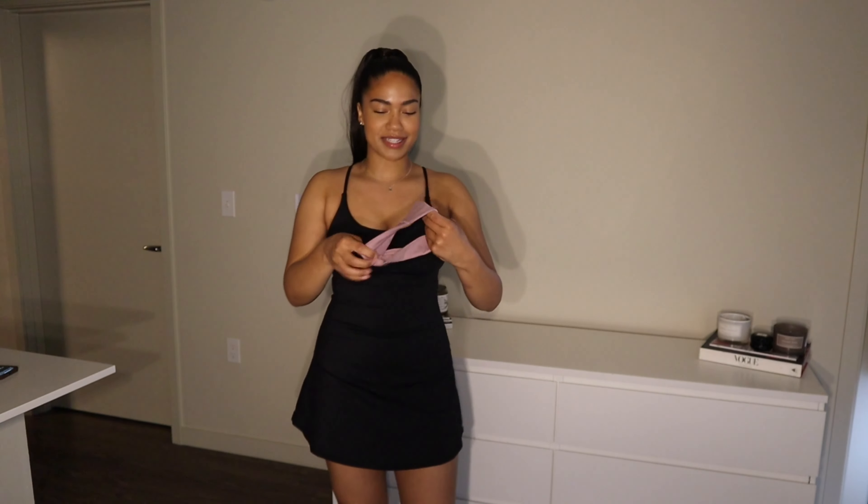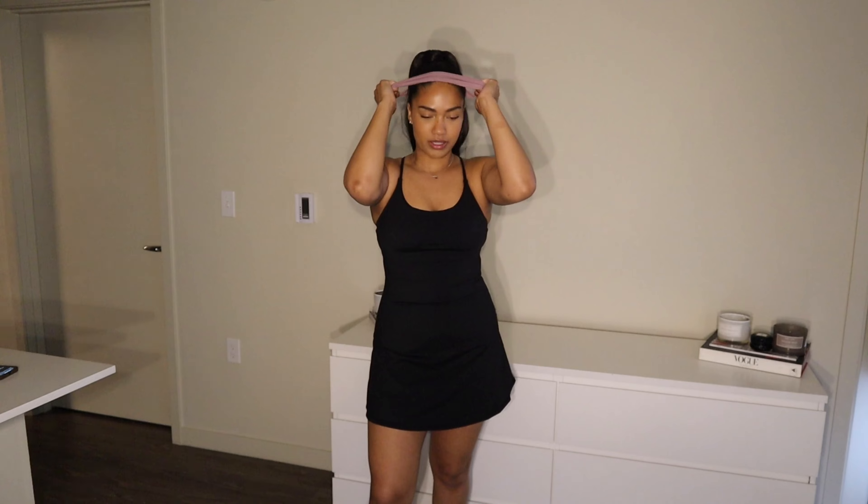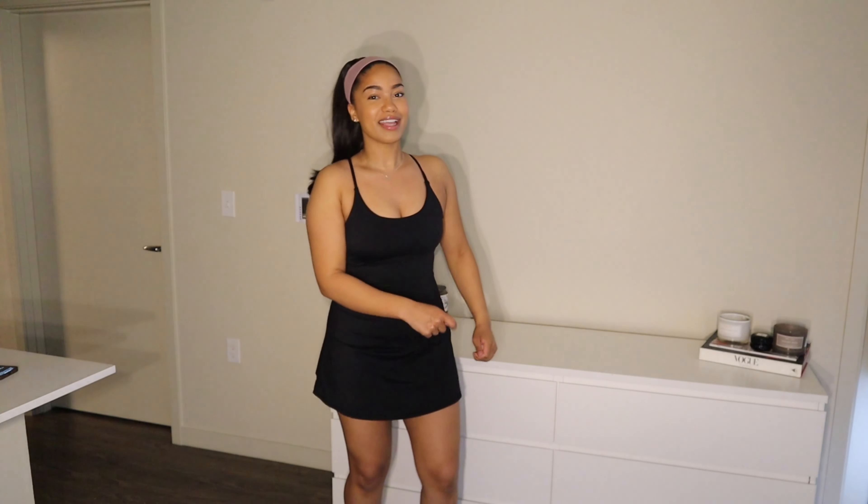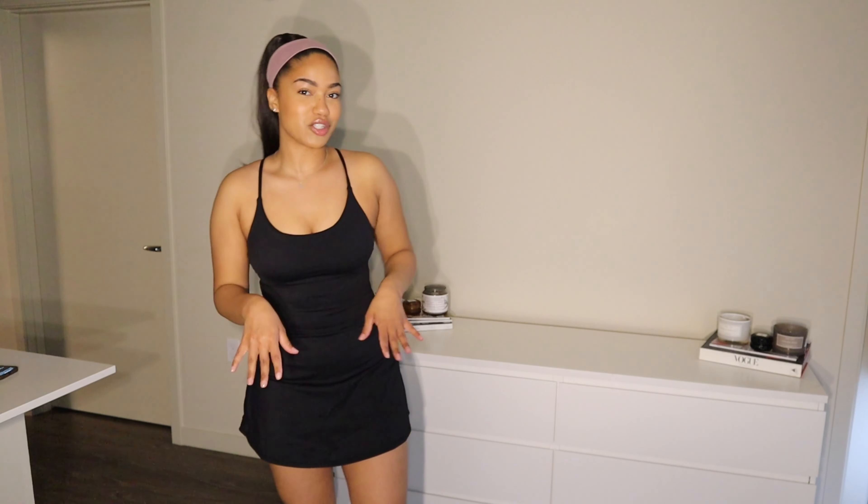Also, if you have pets — it's pet hair resistant, so you can literally just wipe it off. At my mom's house we have a lot of cats and pet hair would always get stuck on anything black, so it's so nice that this athletic wear just wipes clean. How freaking cute is this? I'm obsessed. Let me put this headband on — I feel like I'm about to go play tennis.